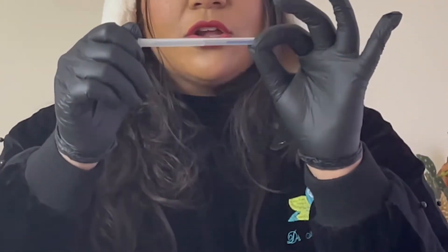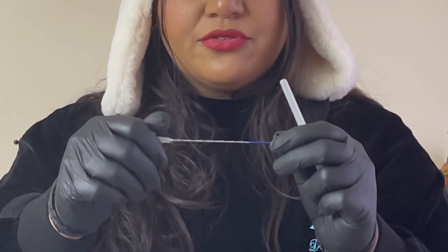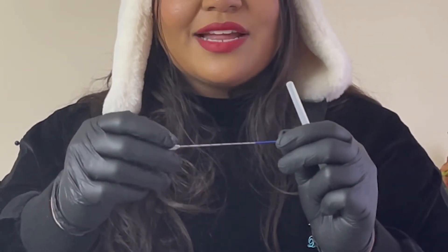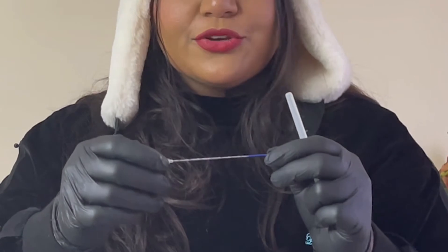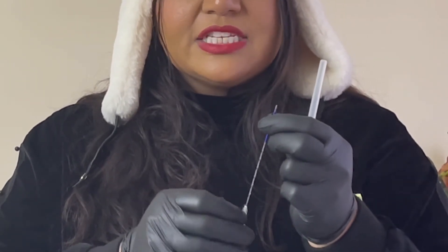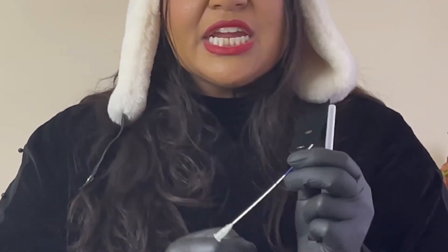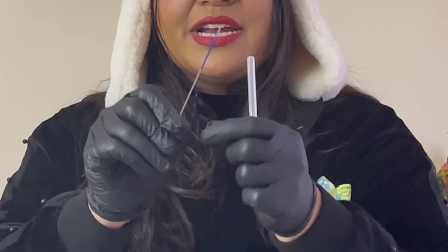This here is actually not a dissolvable thread — this is a spring thread, it's a permanent suture. It's an Aptos thread; Aptos comes from Georgia and Eastern Europe, and Mint is from Korea — both really excellent threads. This spring thread, if you unspring it, is about 1.5 meters long. It's really firm, springs in place — nice for nasolabial folds and also to create a cheek.